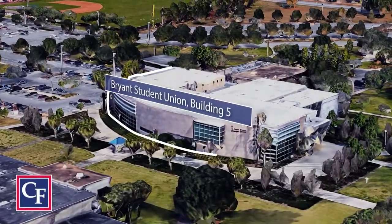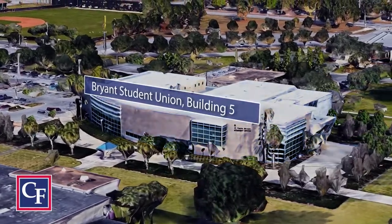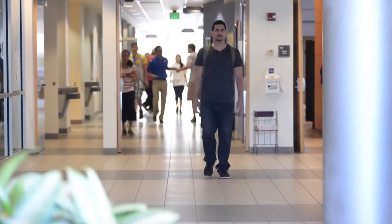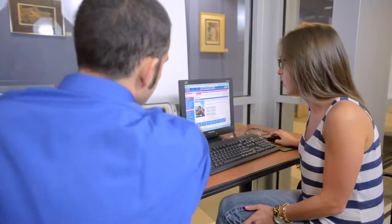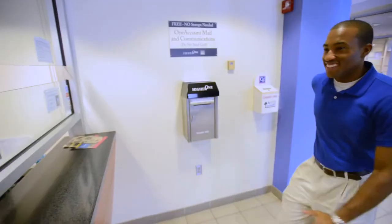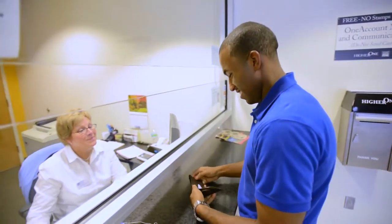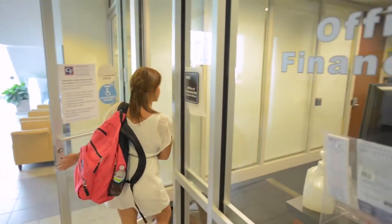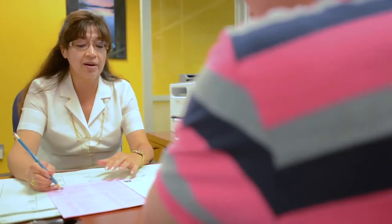We're starting our tour today in Building 5, also called the Bryant Student Union. This building is CF's central hub for students looking to enroll at CF. In the Admissions and Enrollment Services Center, located on the first floor, future CF students can apply and turn in documents needed to complete the admissions process. The Office of Financial Aid is also located on the first floor and can assist students with all their financial aid needs.